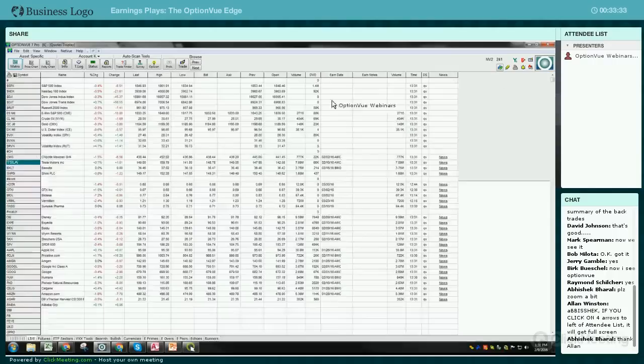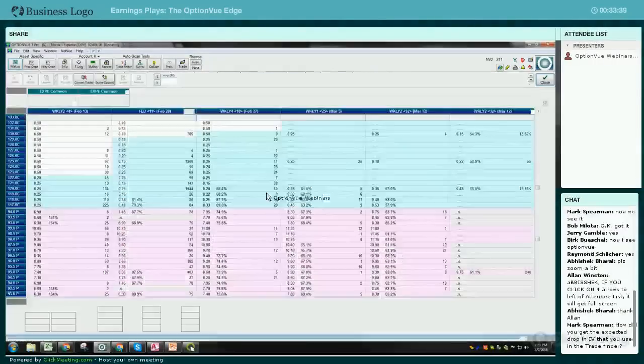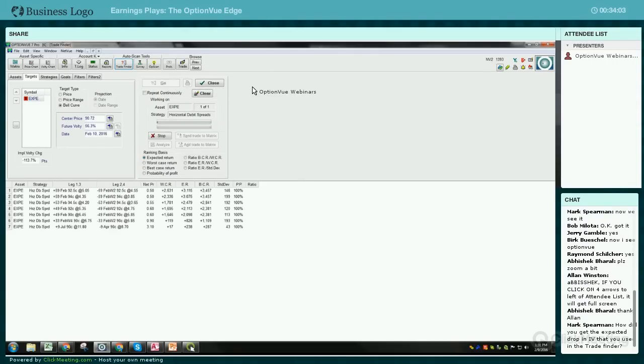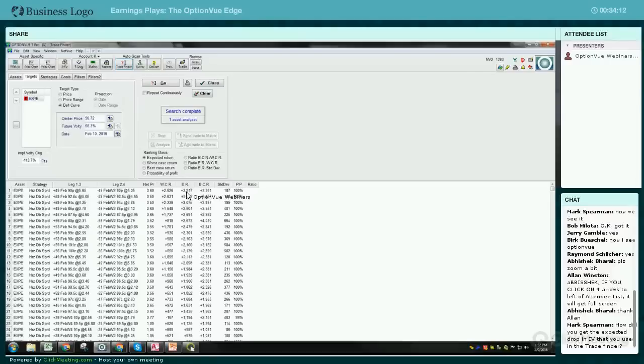Let me clear this and close this. Expedia did have some results. Let me go to TradeFinder and do the same thing - I'll pull up Expedia, look at these event date parameters, go to the day before, and run this one. It's based on expected return again. Based on a $3,000 investment, the expected return is over 100% on this trade.